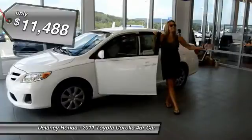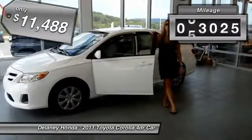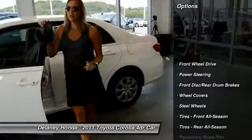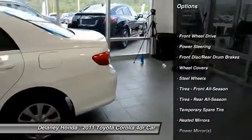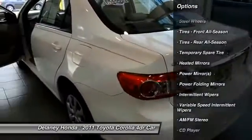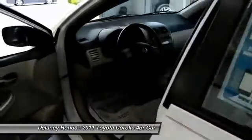Hello, my friends. I am standing here at Delaney Automotive next to a 2011 Toyota Corolla. It's got a clean Carfax, 1 owner. We've got about 63,000 miles on this car, but no worries because Toyotas run forever. I had one for a very long time, so I know this for a fact.